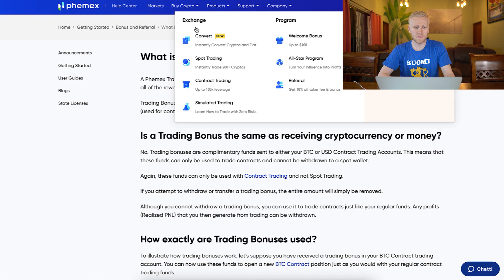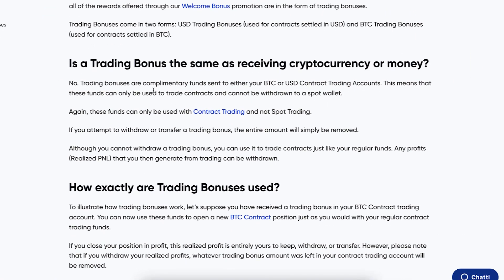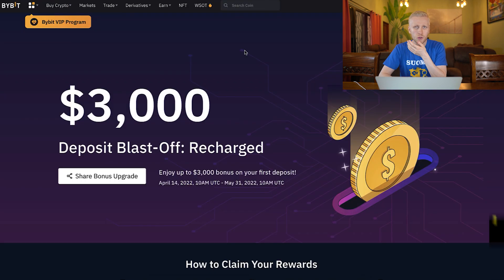Now, how will you be able to use these trading bonuses for trading? Let me show you from the Bybit official website. They say: 'Is your trading bonus the same as receiving cryptocurrency or money?' They answer no — they are complimentary funds to use in your contract trading accounts. So they are used for trading. Now if you're wondering, are they the same as on Bybit? On Bybit you can use the bonus completely for trading so you don't need to use your own money.